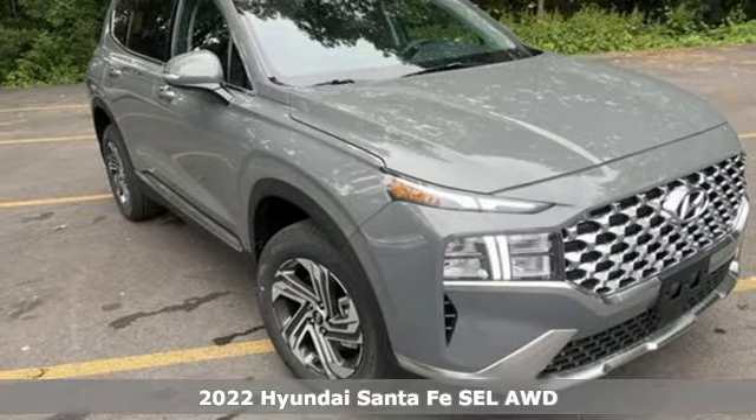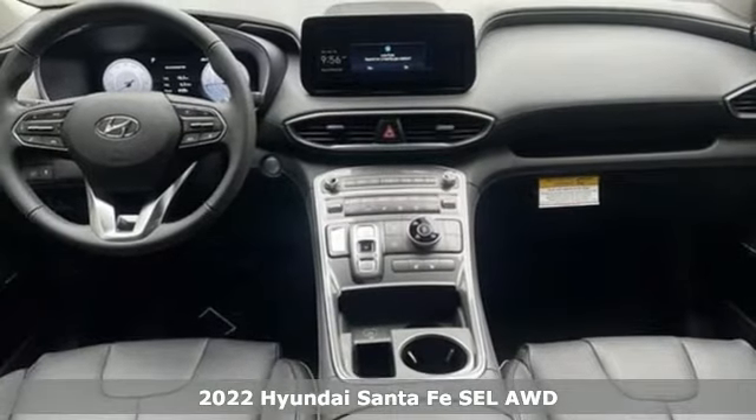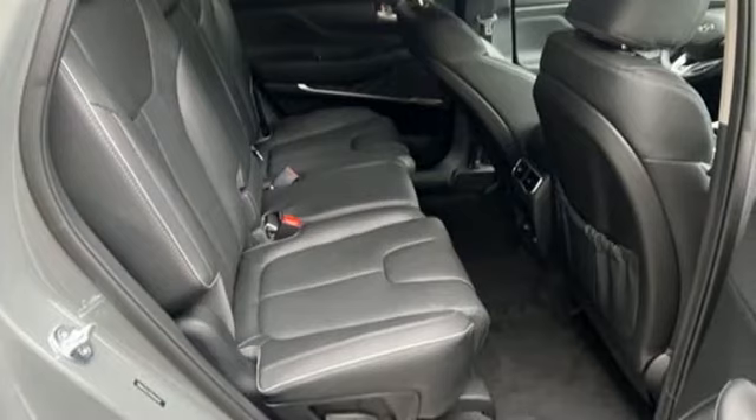It's a new 2022 Hyundai Santa Fe. Hyundai's attention to detail means a better driving experience for you. And get ready for an impressive combination of features.